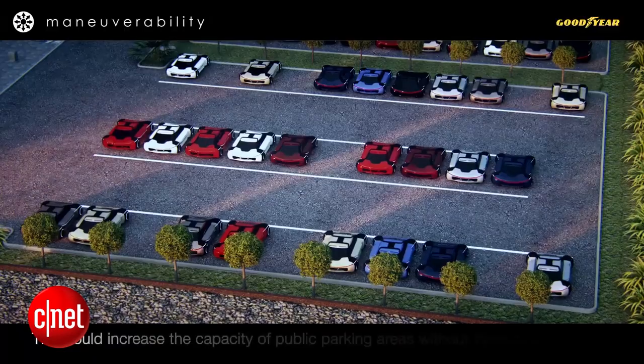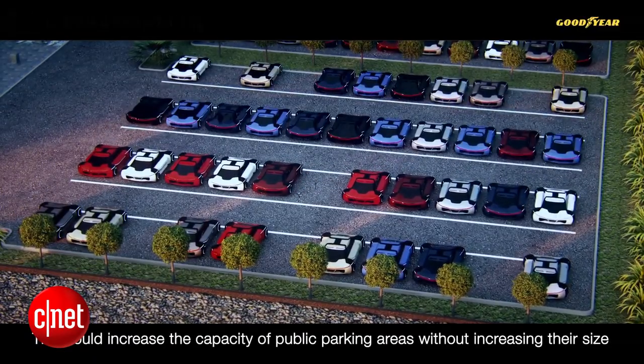I love that part in the video where the parking lot — all the cars in the parking lot shift. Because they can. So cool. Spherical tires are the future, you guys. Really, really neat.